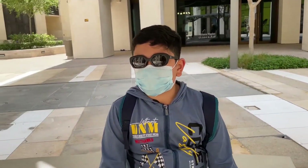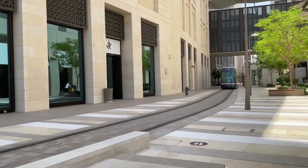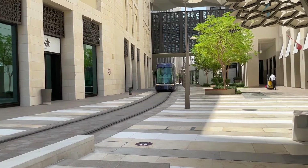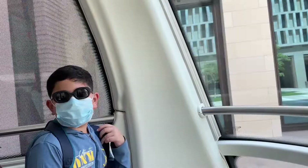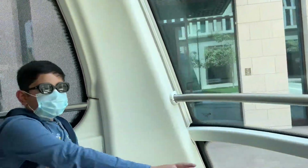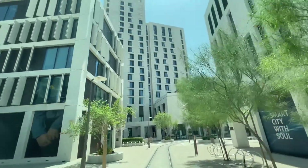Let's wait for the tram. It's coming! This is the heritage quarter station, where we have four revived heritage houses in the heart of Msheireb Downtown Doha.